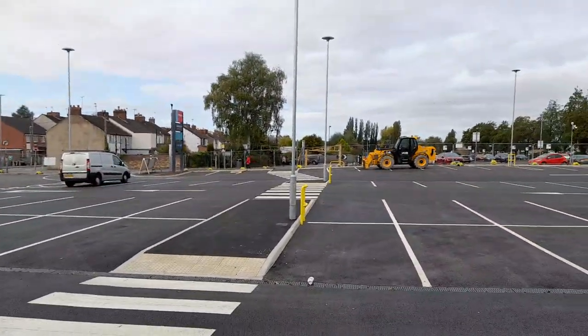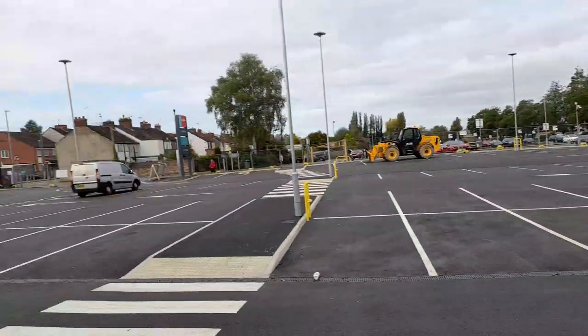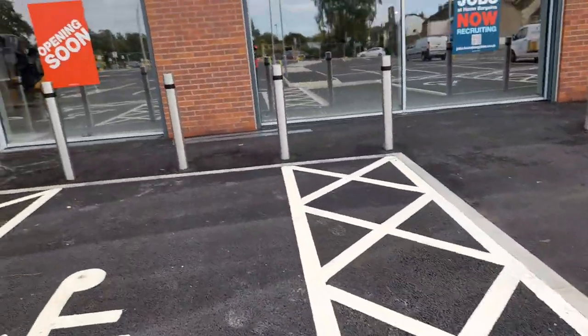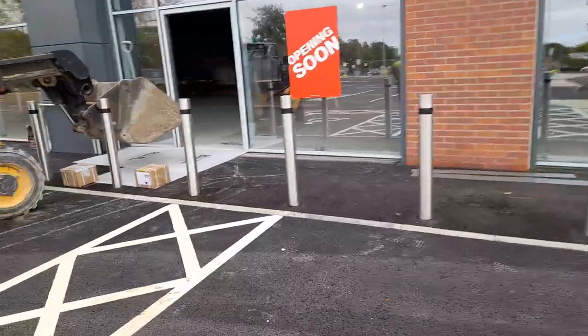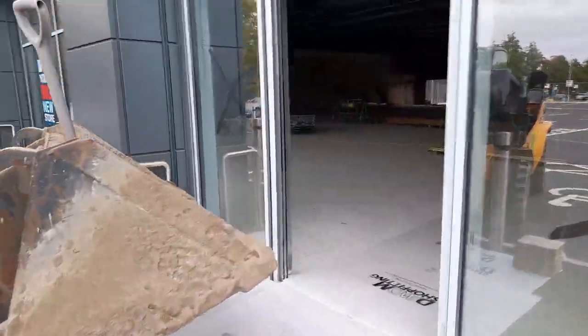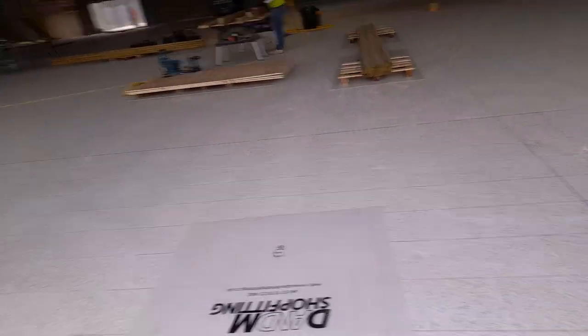Again, there's a cycle lane with a shelter. This is a proper look at the outside, and it looks really good — really clear. Inside it's looking really good too; you can also get in this way. The flooring looks completely down here.